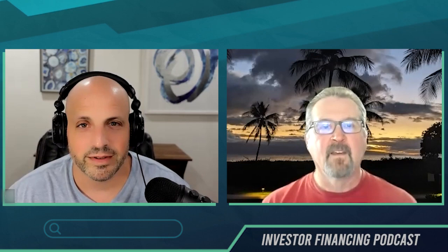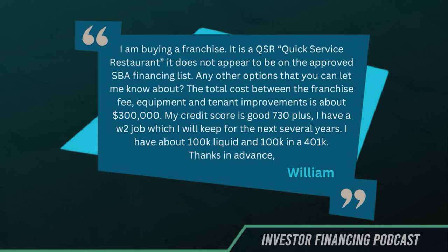Don't forget to go to InvestorFinancingPodcast.com forward slash ask. All right, Bill, fire away. All right. This one comes from William.